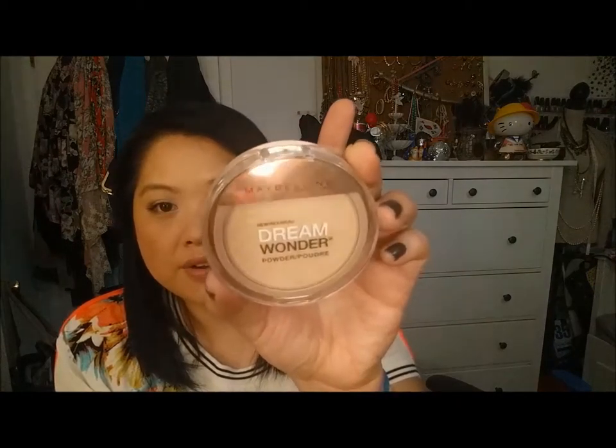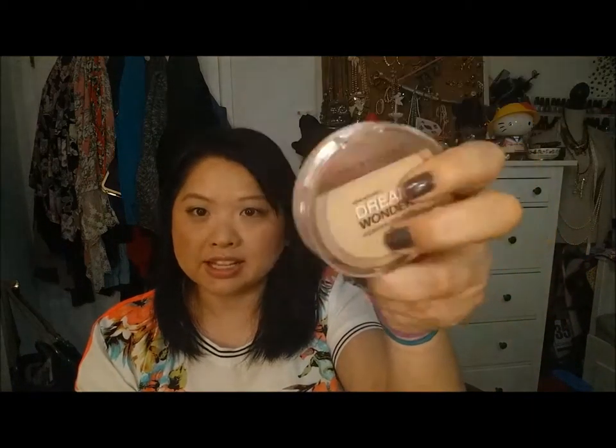Next is the Maybelline Dream Wonder Powder in Classic Ivory. I do like this — the consistency is beautiful, it feels like butter and it's super soft. There is extra coverage in here. But I don't think I like it as much as other drugstore powders I've tried, like the Milani Multitasker Face Powder, NYX matte powder, or the L'Oreal True Match. This is nice and I love the packaging, but those others I like better.